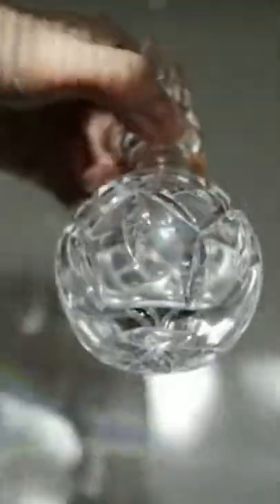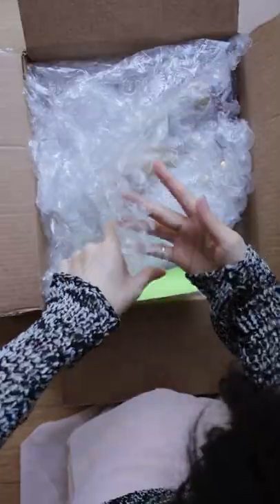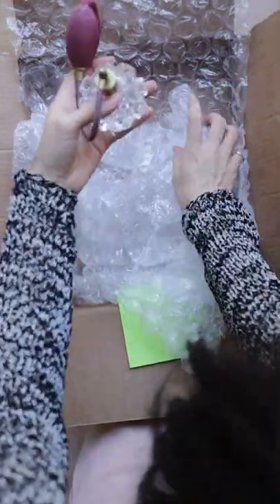This vintage perfume bottle was my gateway into crystal glassware, so much so that I've gotten around to collecting a few more vintage crystal atomizers. They are absolutely luxurious on the vanity.